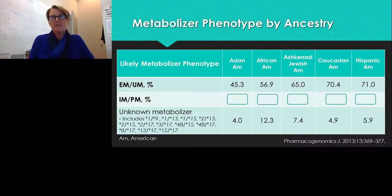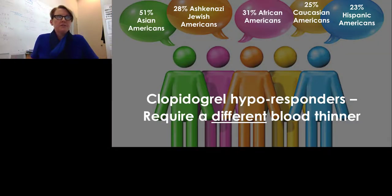How common are these metabolizer phenotypes by ancestry? Among those who are intermediate or poor metabolizers — the ones we're concerned about — over 50% of Asian Americans are affected, over 30% of African Americans, over 27% of Ashkenazi Jewish Americans, nearly 25% of Caucasian Americans, and over 23% of Hispanic Americans. These individuals who are clopidogrel hyporesponders require a different antiplatelet agent, as the usual 75 mg daily dose of Plavix will not have the same effect.